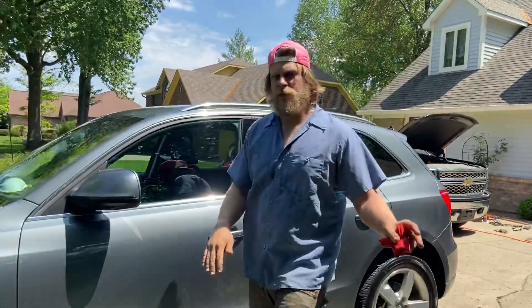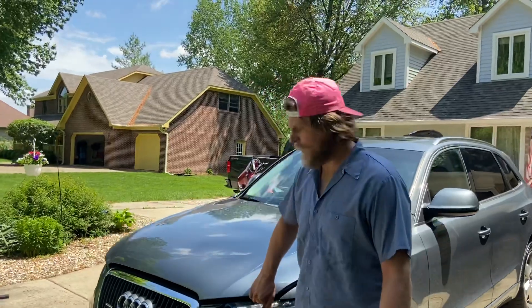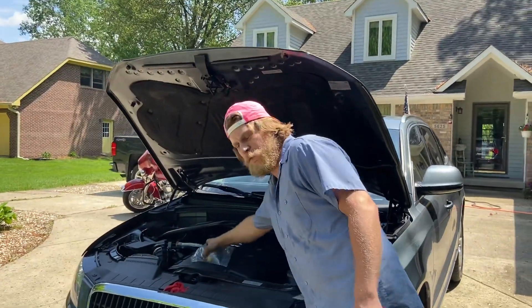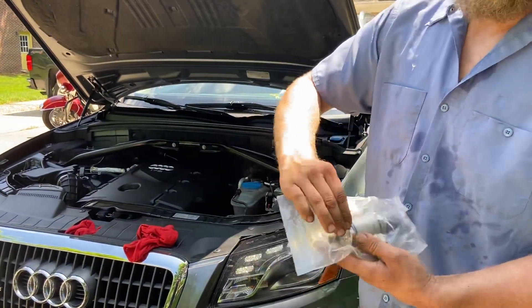About 95% of the time in my experience with this particular trouble code, you're going to find that this high pressure fuel pump is actually leaking fuel into the oil.